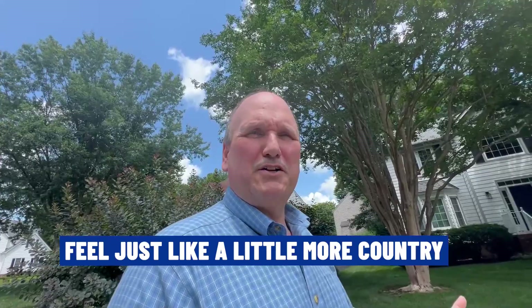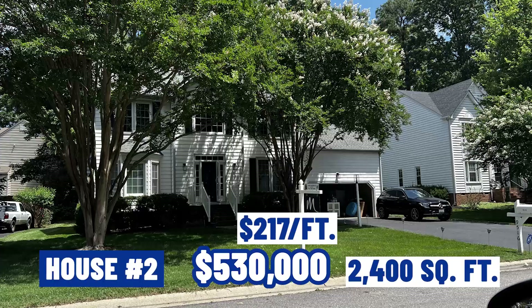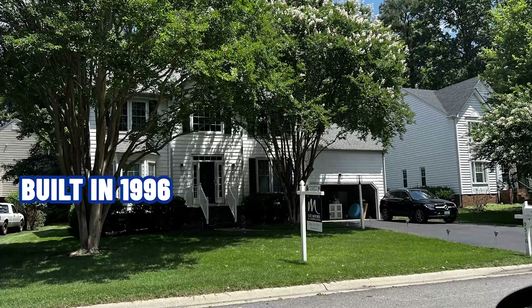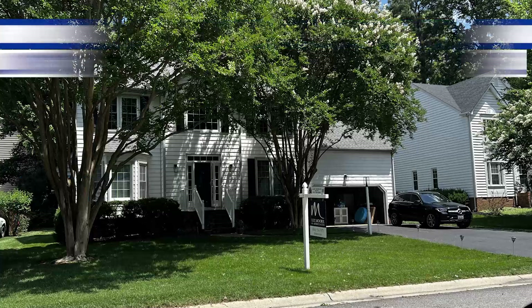Now we're in front of our second stop. This home is checking in at $530,000. It's a little over 2,400 square feet, coming out to right about $217 a foot. Built in 1996, four bedrooms, two and a half baths, on a quarter acre lot. This house has some nice updates: hardwood floors, stainless appliances, granite tops, and the HVAC was redone just this year with a newer roof as well. Those are things you really need to be looking for when buying a home built in the 90s — has the homeowner done updates? In this case, yes.